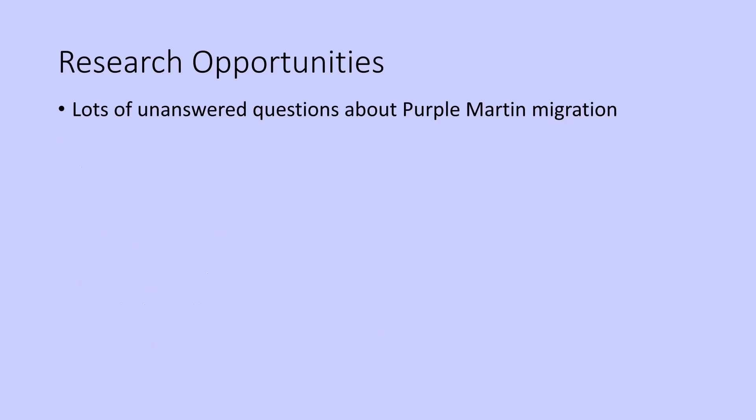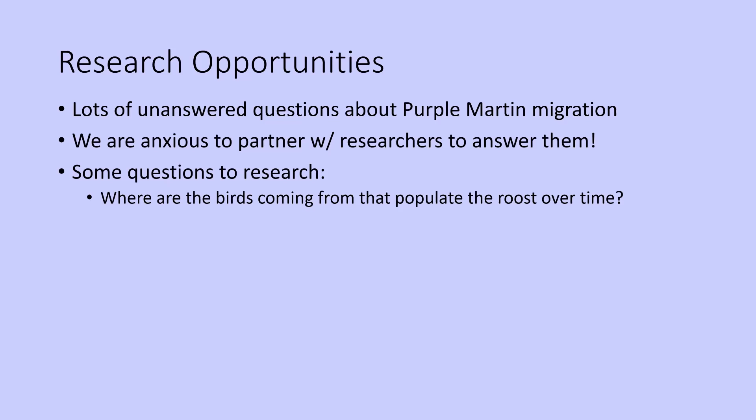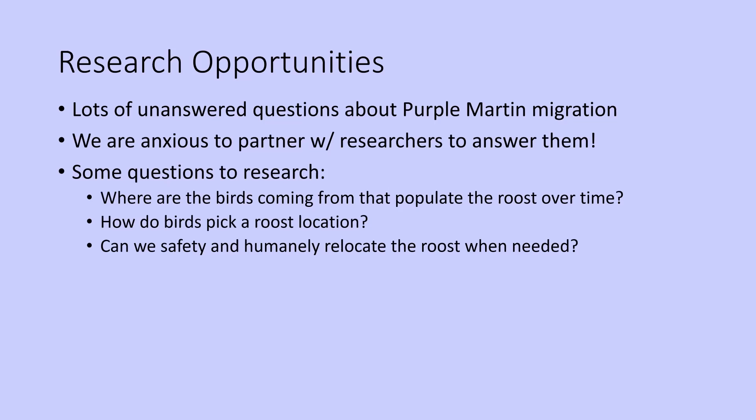There's still so much left to be discovered. We in Austin are anxious to partner with researchers, grad students, whoever, to start helping answer those questions. Some of the questions that come to mind: Where are the birds coming from that populate the roost over time? How do the birds pick a roost location? Can we safely and humanely get them to relocate the roost when needed? And how do we estimate the numbers?